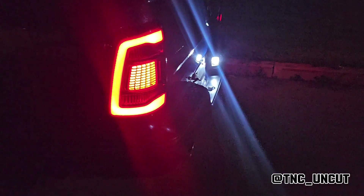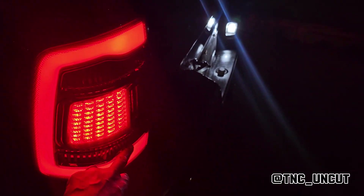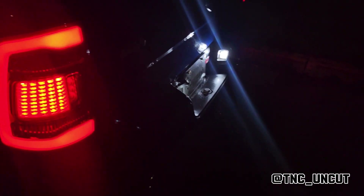It's fully LED, even the reverse lights which are located in here — they're all LED. I really, really like it.